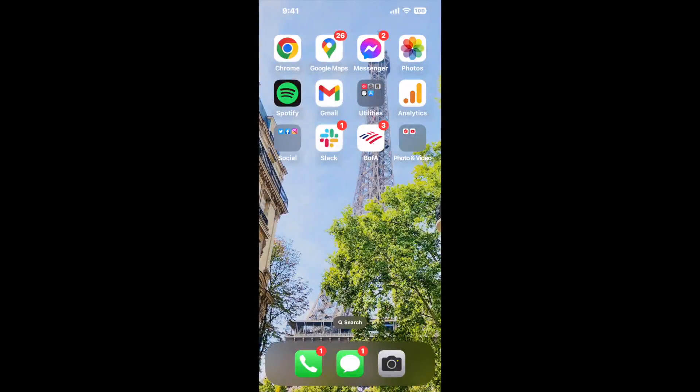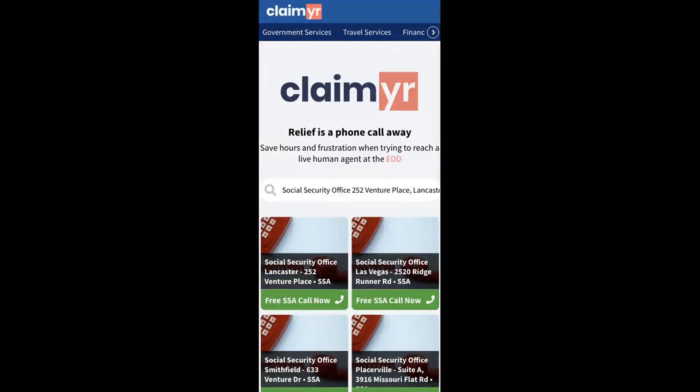Now the next method is the better way to reach a live person at Social Security Office 252 Venture Place, Lancaster, Ohio 43130. I built a calling tool. To use it, open up your browser and go to claimer.com.